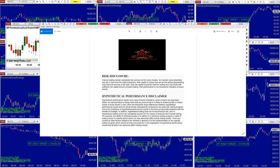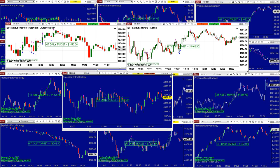Good day everyone and welcome. Before we start, we have a disclosure: please be aware of risk in futures trading. We strongly recommend you get educated before you start using real money.